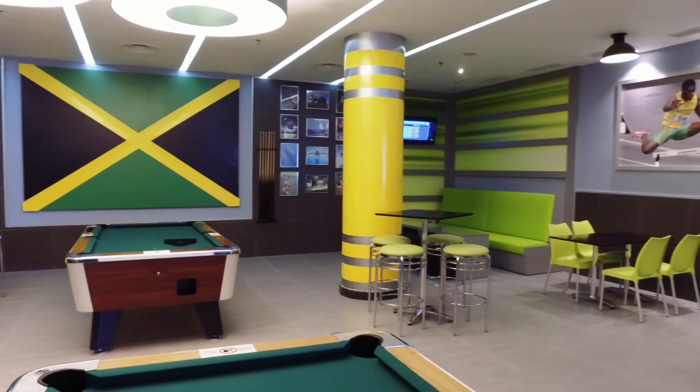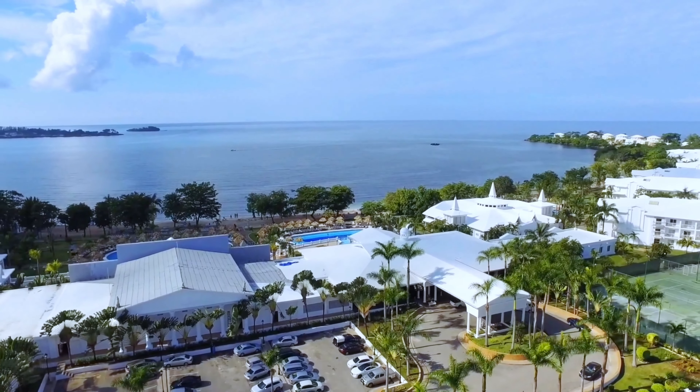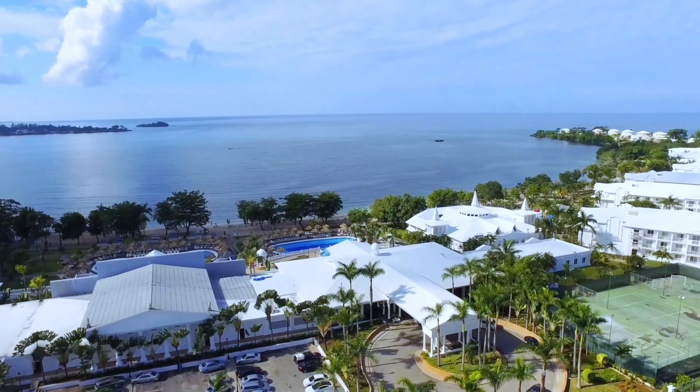Backed by high reviews year after year, Hotel Rio Negril truly stands out for its commitment to delivering a comprehensive and unforgettable all-inclusive experience in Jamaica.